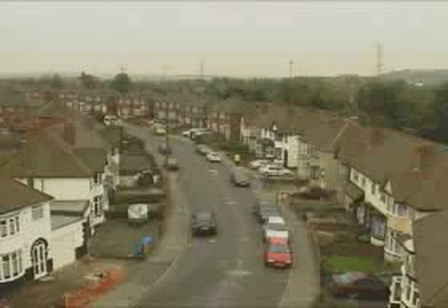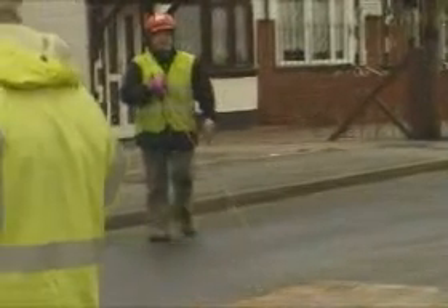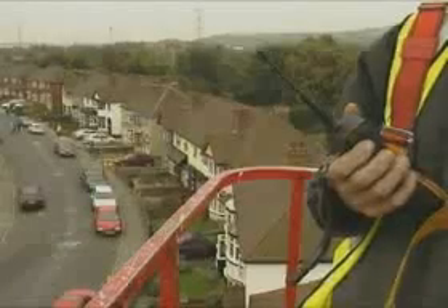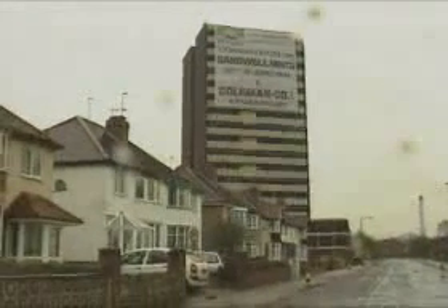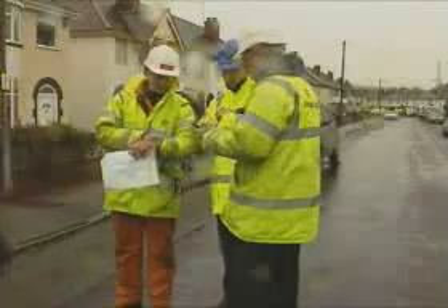Once the exclusion zone is cleared of all evacuees and council staff return to a point of safety, the detonating initiation system is laid out to the firing point. Final checks are carried out around the perimeter of the exclusion zone, and the police helicopter with thermal imaging equipment sweeps the area as a final safety precaution to ensure the zone is empty of all personnel. The control team confirm it is safe to proceed and instructions are given for the countdown to commence.